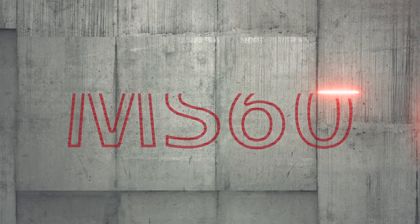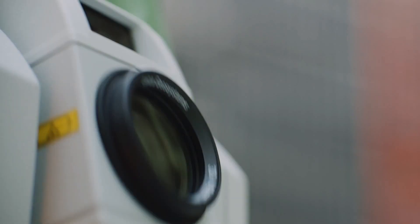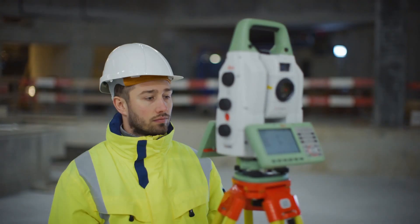Meet the new LeicaNova MS60. The self-learning multi-station takes sensor fusion to the next level and empowers you to face any challenge. Dive into our measuring technology and discover a new surveying experience.